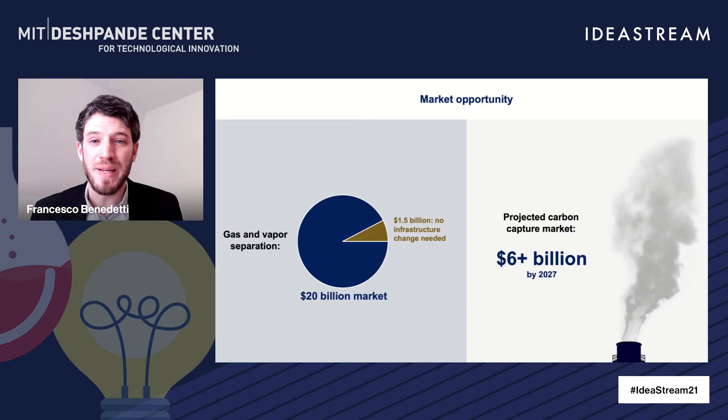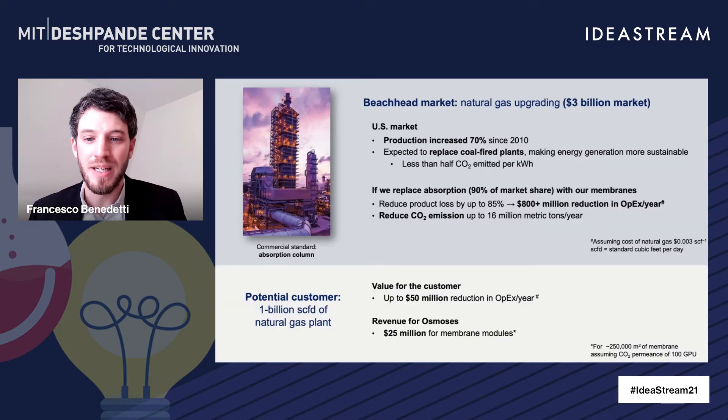The market opportunity in this space is huge. We're going to target the $20 billion market of gas and vapor separation, $1.5 billion of which requires no infrastructural change. We're also ready to provide solutions for the carbon capture opportunity, which is a $60 billion market expected by 2027. Our beachhead application is natural gas upgrading, a $3 billion market growing year after year, expected to replace coal-fired plants and make energy generation more sustainable with less than half the CO2 emitted per kilowatt hour produced.